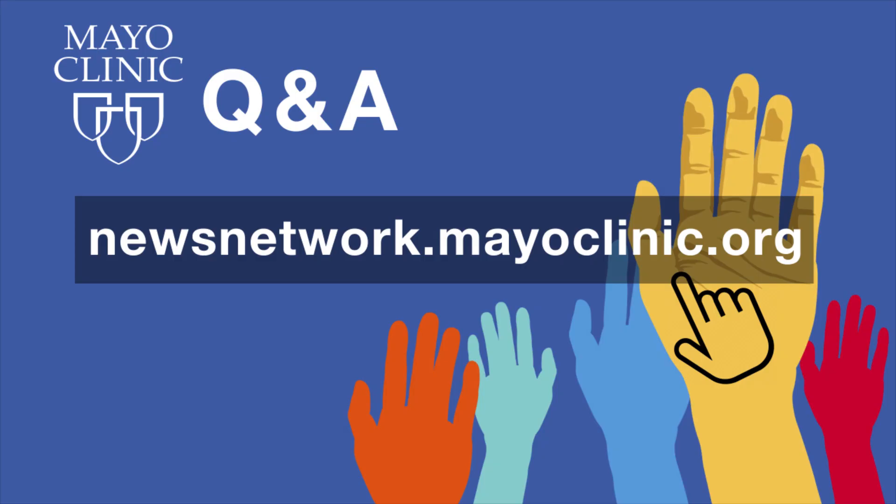We've been discussing Mayo Clinic's Convalescent Plasma Program with Dr. Philippe Bauer. Thanks so much for joining us, Dr. Bauer. You're welcome — it was a pleasure. Mayo Clinic Q&A is a production of the Mayo Clinic News Network and is available wherever you get and subscribe to your favorite podcasts.